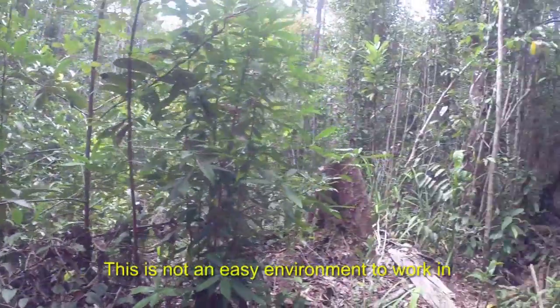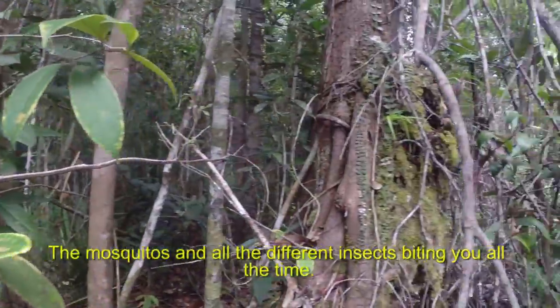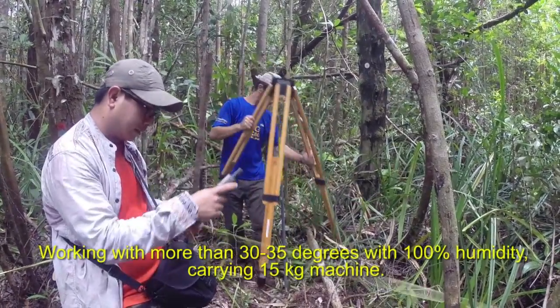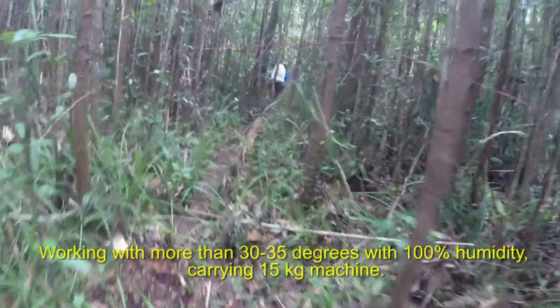This is not an easy environment to work. The mosquitoes and all the different insects biting you all the time, working with more than 30-35 degrees, with 100 percent humidity, carrying 15 kilo machines.